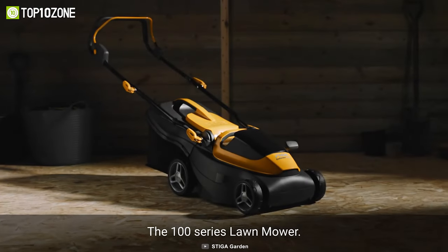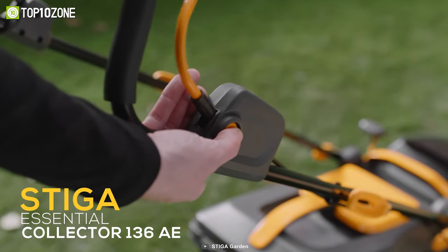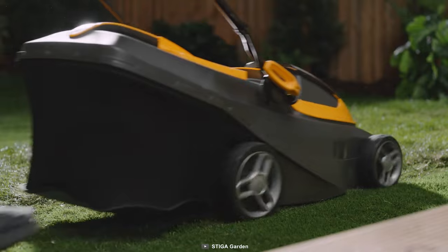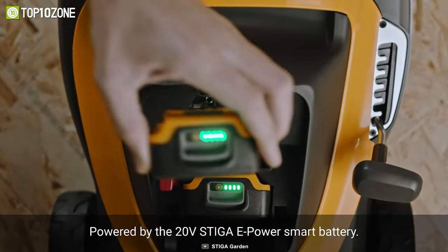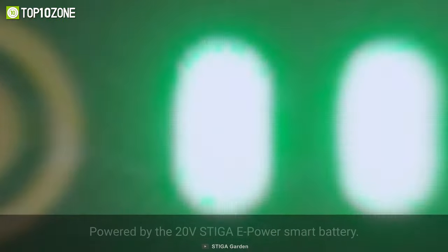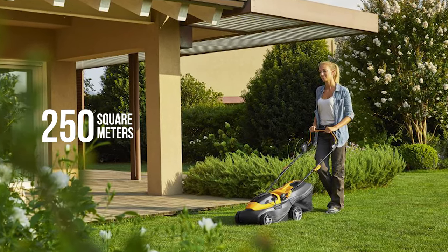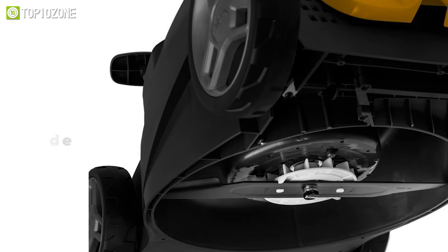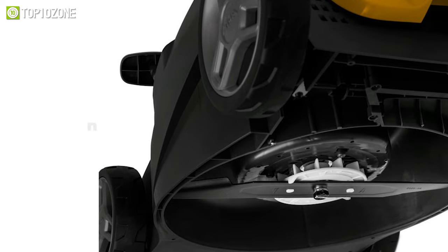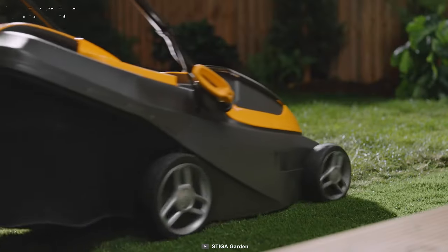Lightweight and incredibly agile, the Stiga Essential Collector 136AE is an all-purpose lawnmower ideal for everyday use. It is powered by Stiga's proprietary ePower 22 battery that allows this mower to cover up to 250 square meters on a single charge. The wing cutting blade is its most important feature, as it is just 2 millimeters thin and is highly resistant to bending or vibrations.